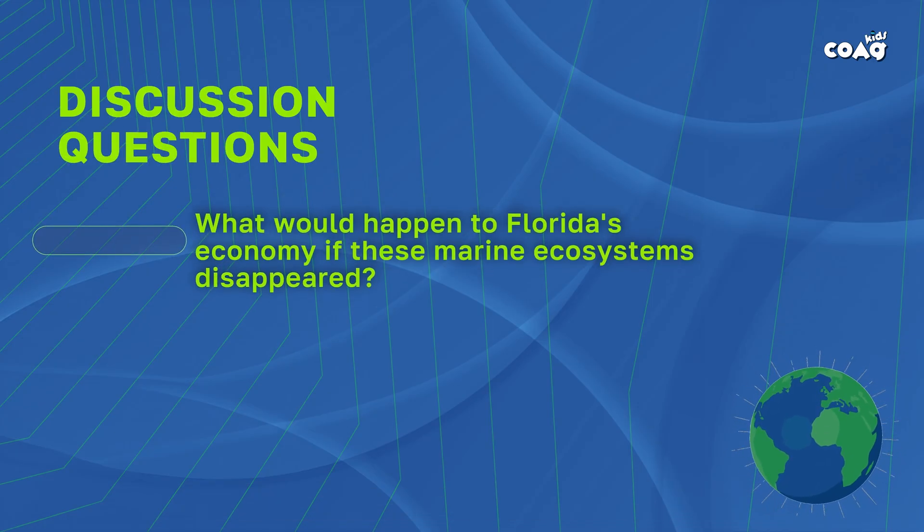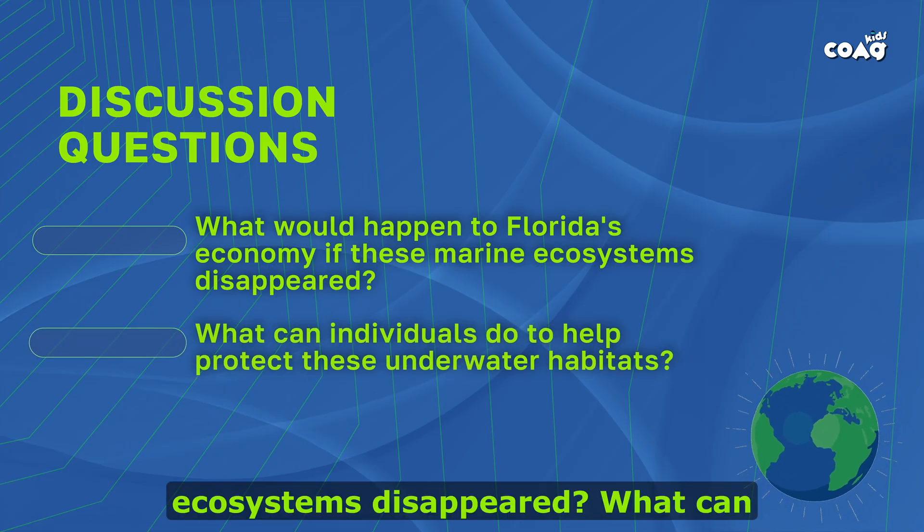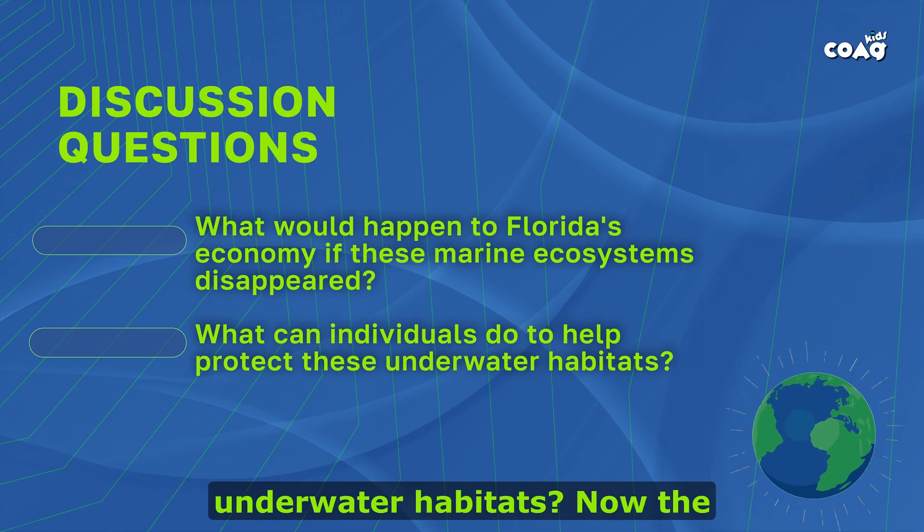Discussion time. What would happen to Florida's economy if these marine ecosystems disappeared? What can individuals do to help protect these underwater habitats?